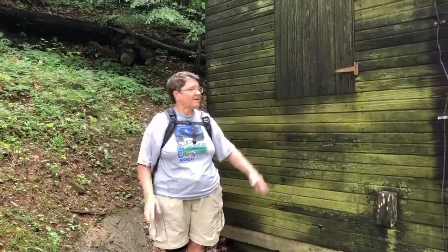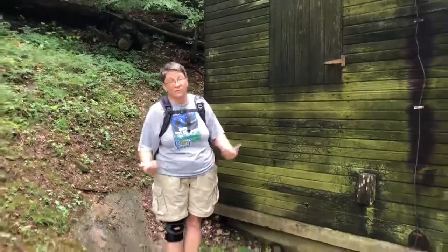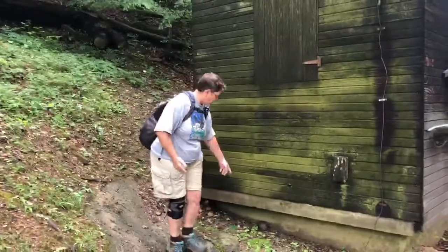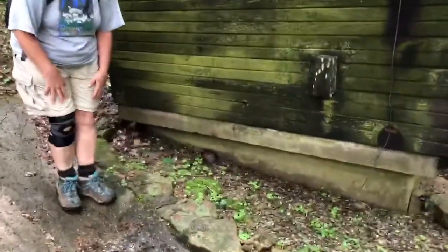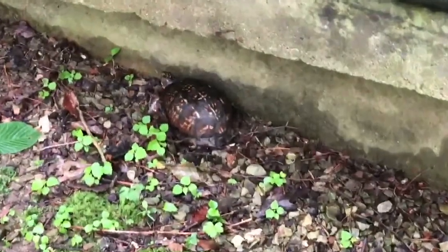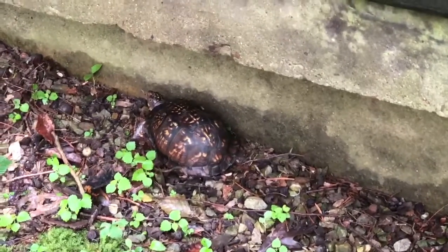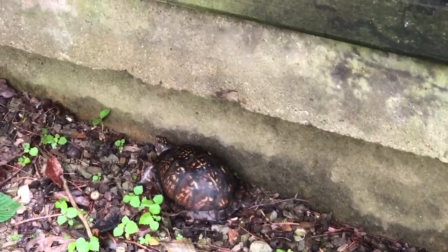I'm standing here next to the old well house. Does anybody see anything really cool here? I mean, other than me of course — I'm amazing. But we have a box turtle down here, and you can tell it's a female because it has brown eyes. The males have red eyes, and she's just hanging out here. We're going to leave her be, we're not going to bother her. But when you're walking, pay attention and look — there's all kinds of things you can see.